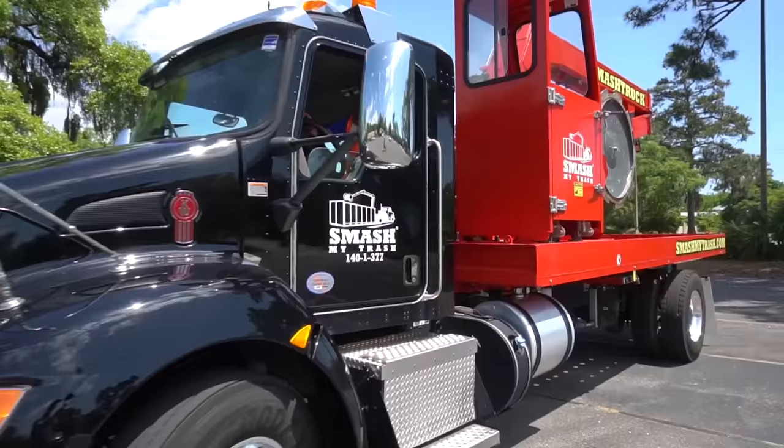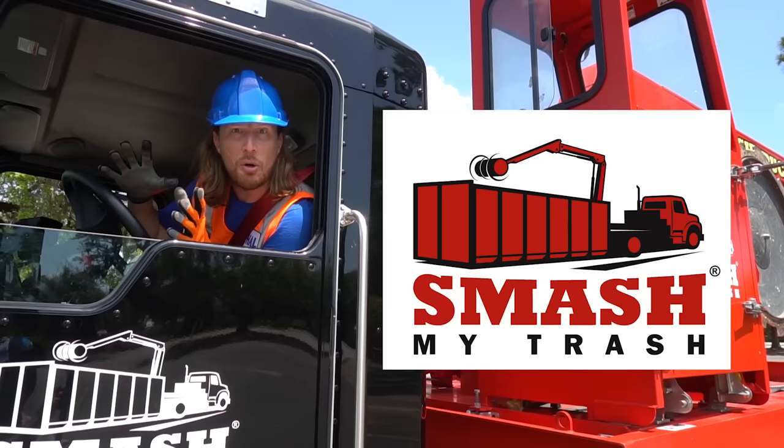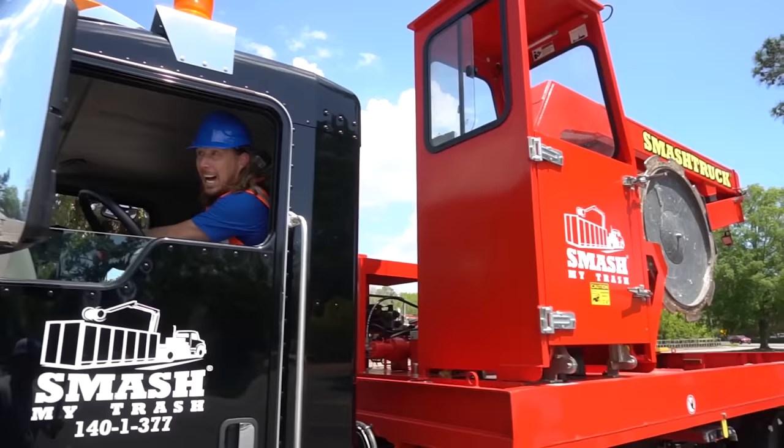What an awesome day we've had! Here with Smash My Trash — we've got to give a big special thanks to them. We've had so much fun today learning about how this truck works and we got to smash all kinds of stuff. Thanks for watching Handyman Hal — we'll see you later. Let's go!